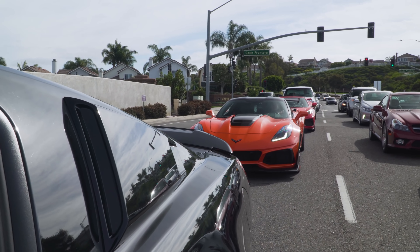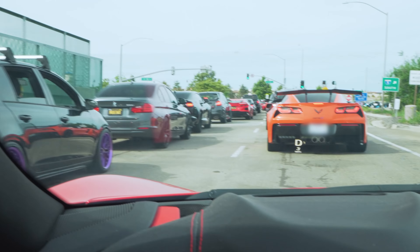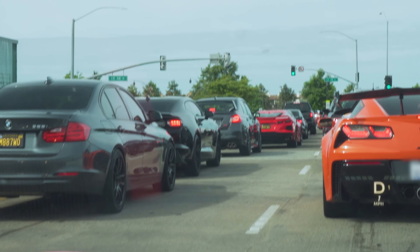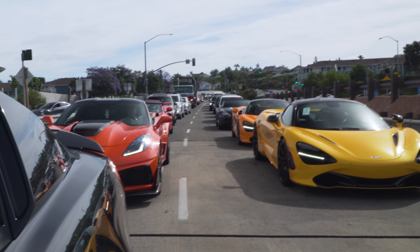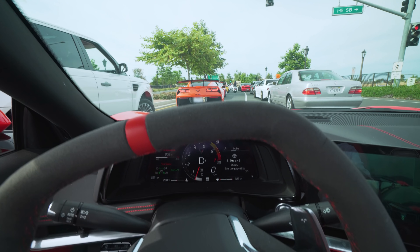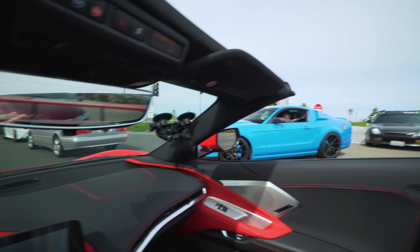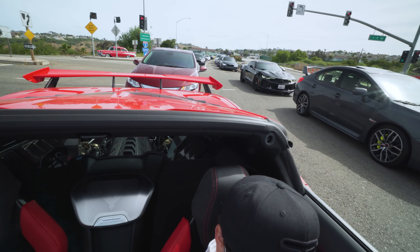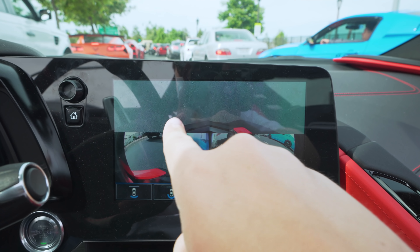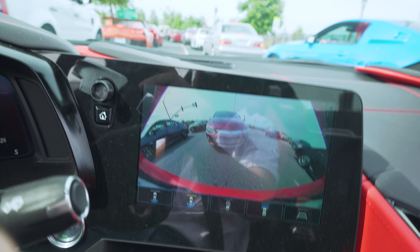I can't believe the traffic here — there's so many people. McLarens, Boss 302s, a C8 Corvette right up there — didn't even see it. Same color too. Look at this lineup of cars. We've been here for about 15 to 20 minutes and I'm barely making it through. There's people everywhere all around us — I've never seen a car show like this before. There's a bug right there, but one cool thing is if you can look behind us and see how close the car is.